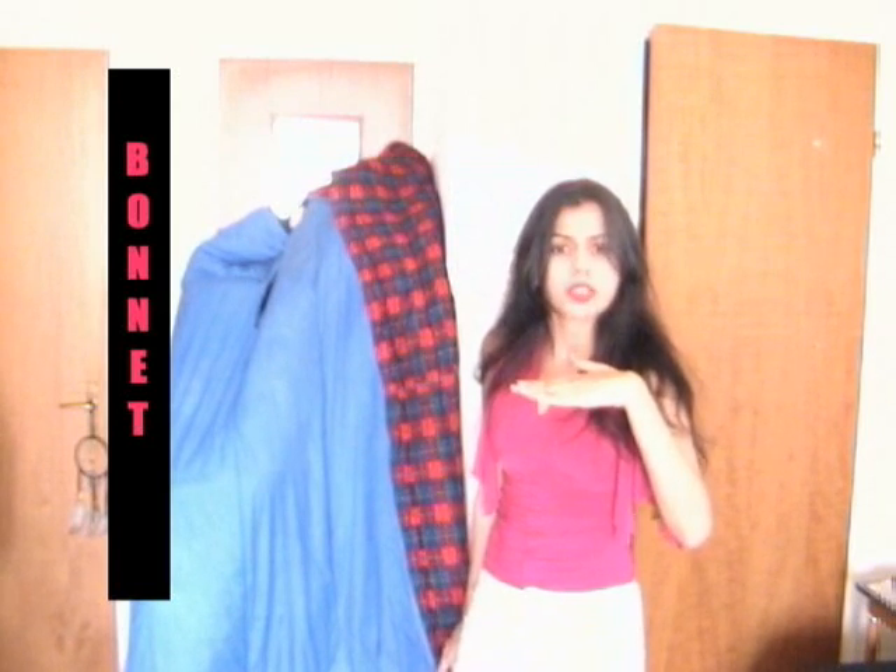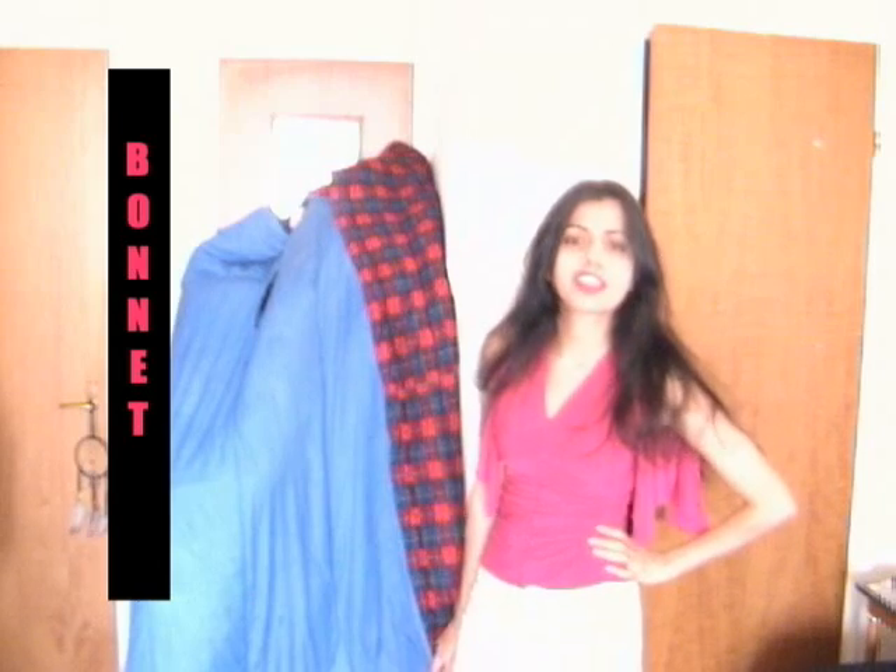So next time you go to the mechanic and he says, 'Let me look under the hood,' you tell him, 'Would you be referring to the bonnet, sir?' Because the front of your car, instead of calling it a hood, it's really a bonnet. Yeah, you're laughing now and thinking it's not true, but look it up in the English dictionary — you're going to find out that's exactly what a bonnet is.